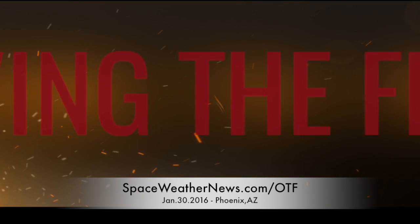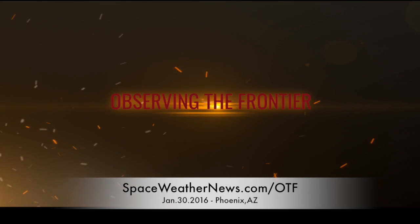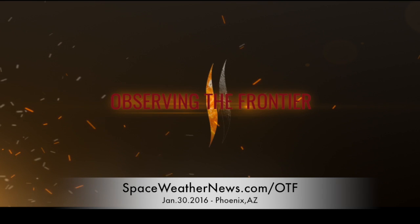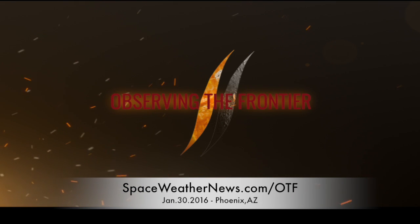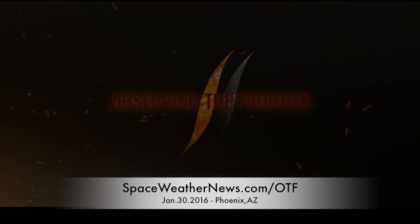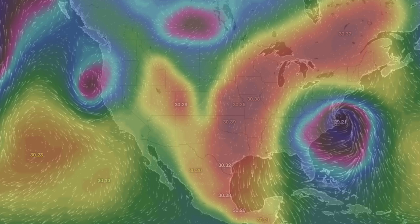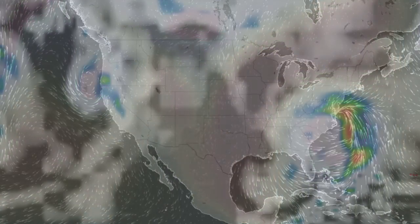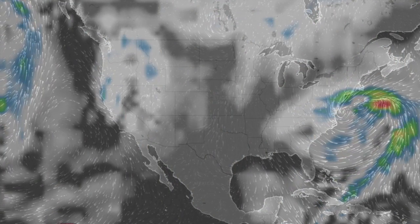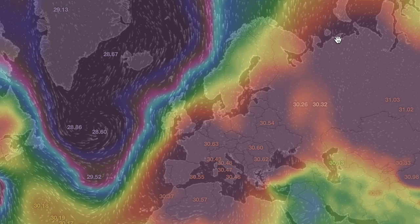We're also gearing up for part two of Observing the Frontier, just a week away here in Phoenix at the end of January — the 30th and 31st. Last chance to grab tickets, we're down to the wire. We've got pressure and radar in our top viewer locations, a couple current global conditions and shots of our star to close. It's 6:05 a.m. Eastern time — that's the news. Eyes open, no fear, be safe everyone.